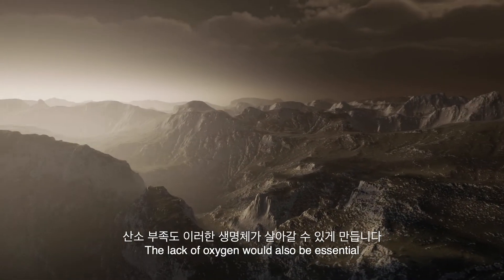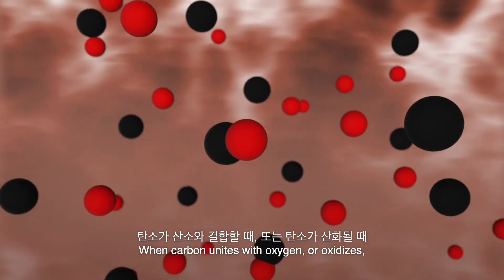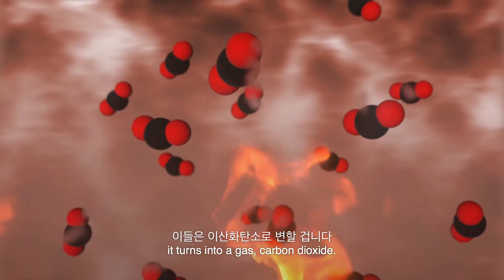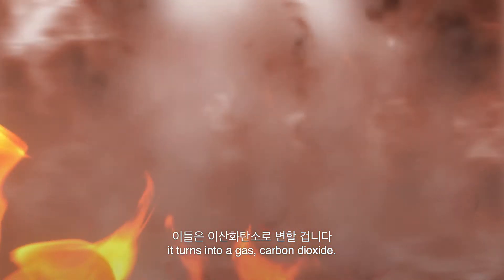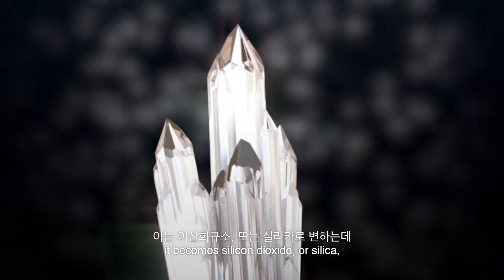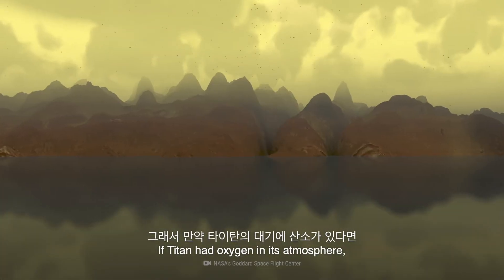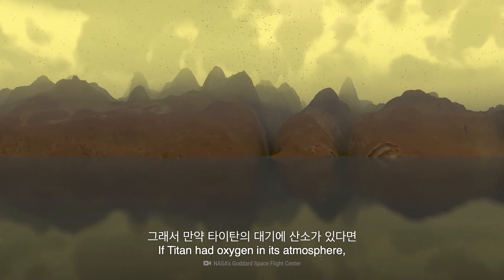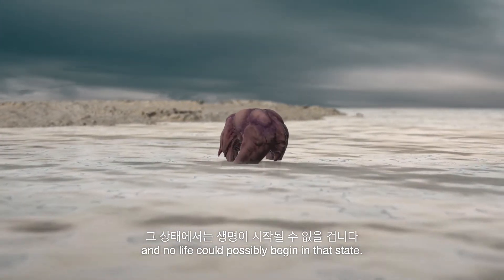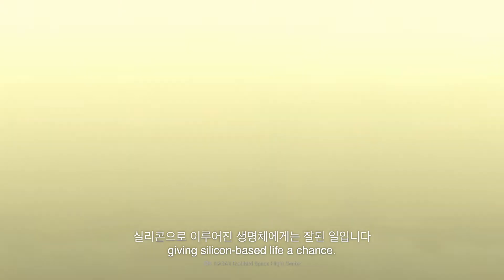The lack of oxygen would also be essential for such life to emerge. Here's why. When carbon unites with oxygen, or oxidizes as it does during a fire, it turns into a gas — carbon dioxide. Now when silicon oxidizes, it becomes silicon dioxide, or silica, which is a solid and not a gas. If Titan had oxygen in its atmosphere, silicon would immediately turn into rock, and no life could possibly begin in that state. But Titan's atmosphere doesn't contain any oxygen, giving silicon-based life a chance.